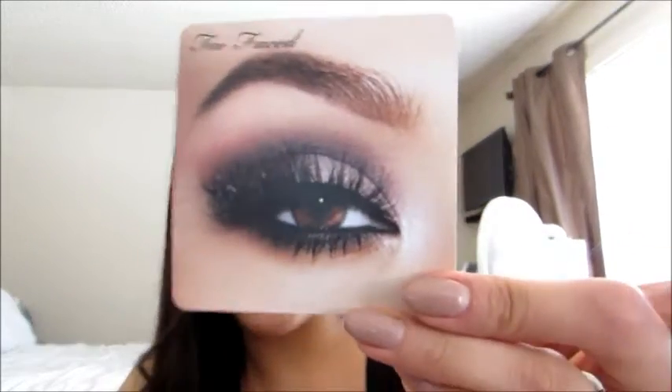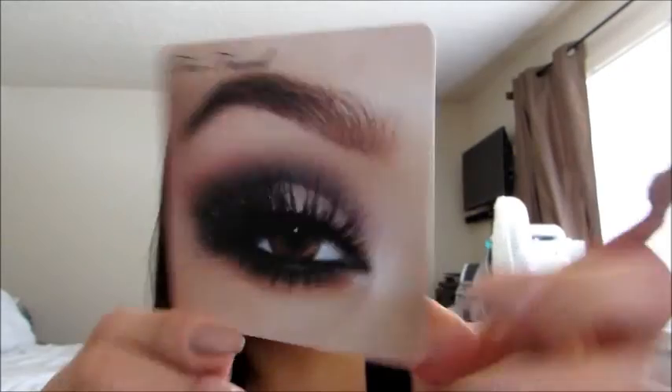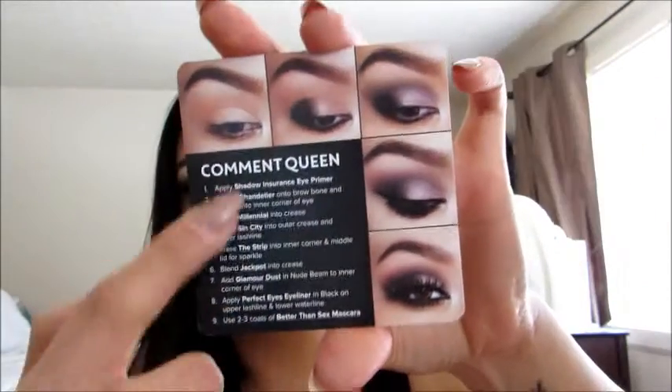I actually recreated one of them today — I did this one. It had the steps to recreate it, so I followed along. Let me get closer so you can take a look. I paired it with MAC Blankety and NYX Tiramisu lip gloss on top — beautiful. If you want to see a tutorial on this look, leave a comment down below and I will do it.